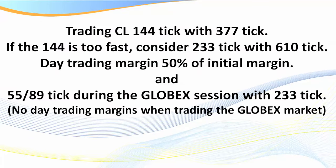I'm going to be showing you some charts — the 144 tick with an anchor chart approximately three times higher, which is the 377 tick — those are Fibonacci numbers. The 144 is very fast and really for true scalpers. You might want to drop down to a 233 with an anchor chart of 610 tick. The day trading margin if you wish to have a lower margin is only 50%.